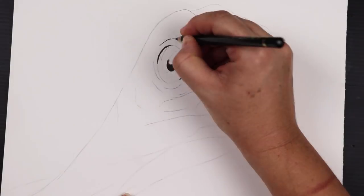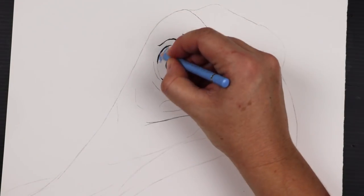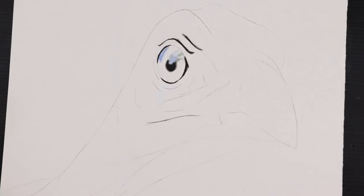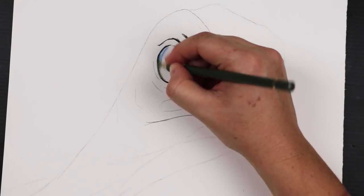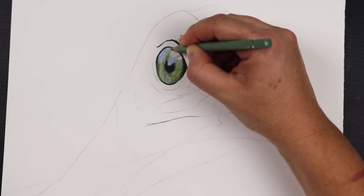G'day again guys and thank you for joining me. Today I'm drawing something that I have wanted to draw for such a long time — it's a bush turkey. Living here in southeast Queensland, I see these birds every single day, usually as they just casually stroll up and down the road.